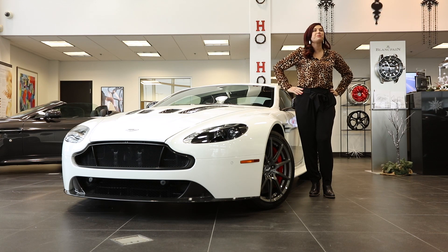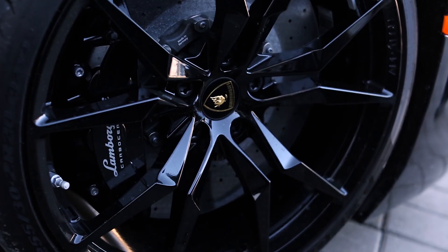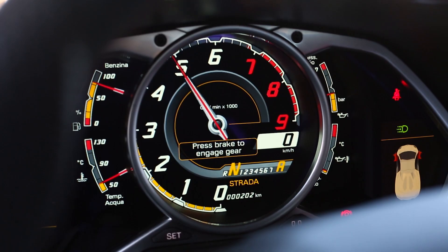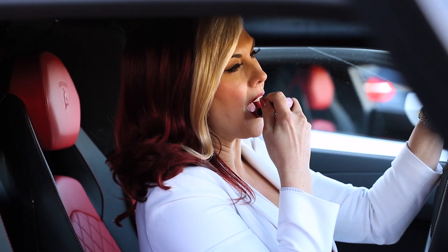Hi guys, Heather here. Today I'm giving you an overview of this amazing 2017 Aston Martin V12 Vantage S Manual Coupe. I'm Heather Valentine. I'm a super luxe entrepreneur and I'm crushing it.